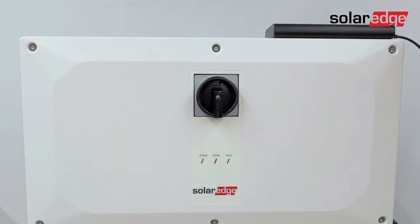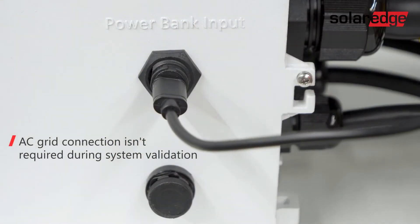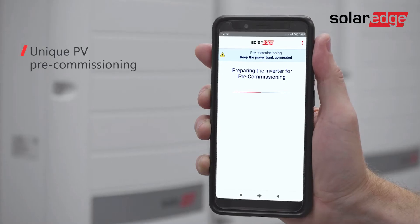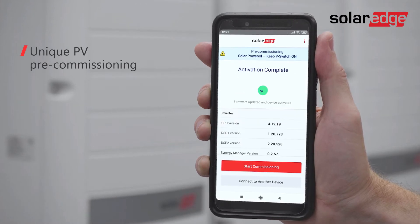Equipped with the innovative pre-commissioning feature, long before grid connection, installers can power up the system using a USB power bank and easily validate the system directly from their mobile device.